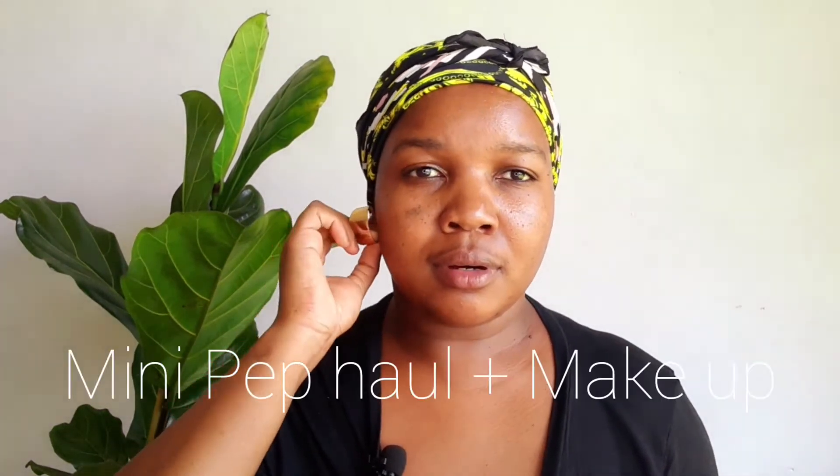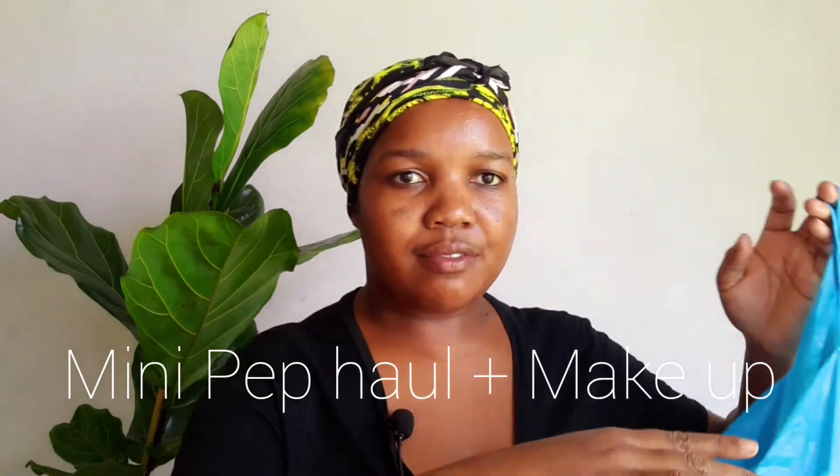Hi guys, welcome back to my YouTube channel. My name is Asande Butelezi. Thank you so much for tuning in. Today we are doing a mini Pep haul — I have a few items to show you.